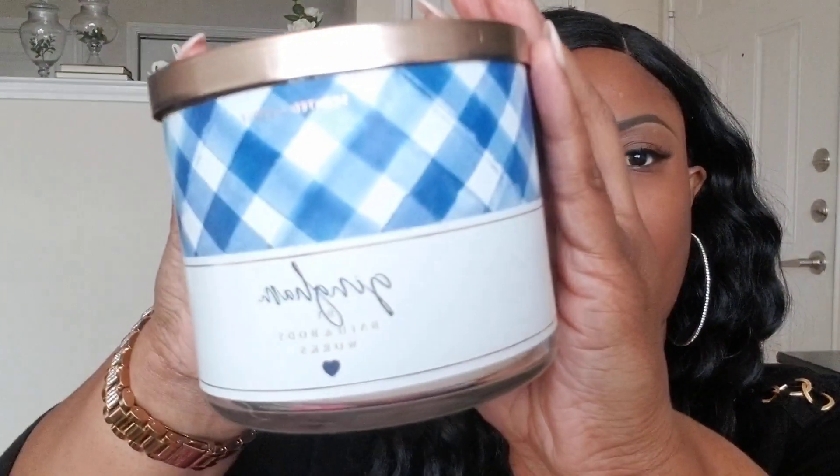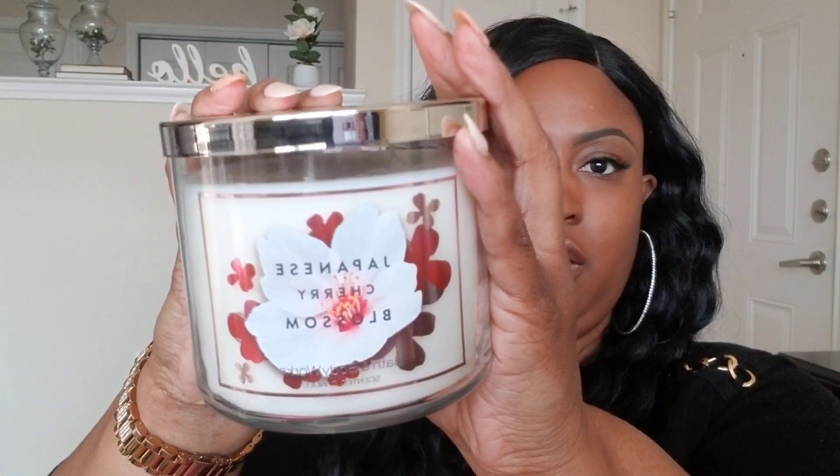This Island Margarita is really good — I'll definitely be getting more. The next candle is this Gingham, which is a really good spring scent. I picked up two of these as well. The next candle I picked up is this Japanese Cherry Blossom — the OG Bath and Body Works. This takes me back to high school; it was the first scent I ever wore from Bath and Body Works when I discovered the brand.